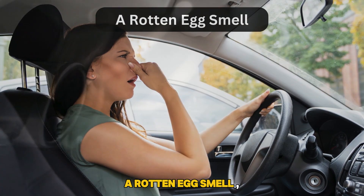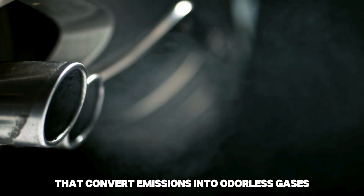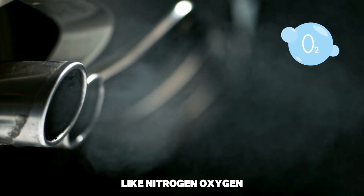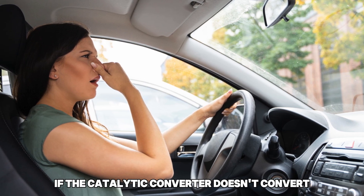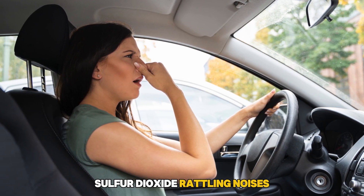A rotten egg smell. Catalytic converters have a honeycomb structure with catalysts that convert emissions into odorless gases like nitrogen, oxygen, sulfur dioxide, and carbon dioxide. You'll get a rotten egg smell if the catalytic converter doesn't convert hydrogen sulfide into odorless sulfur dioxide.